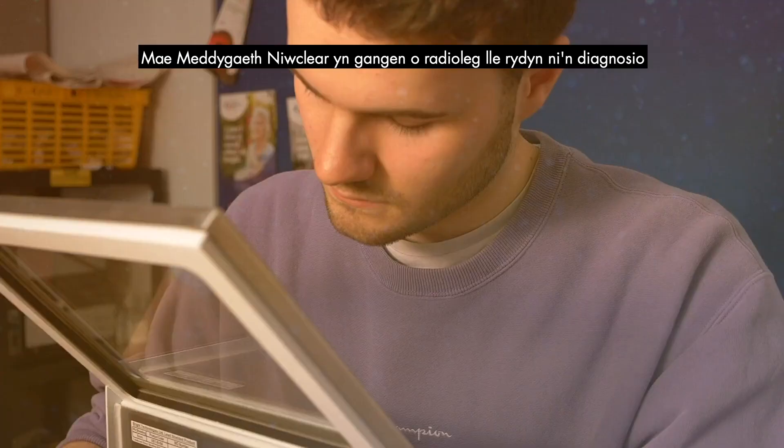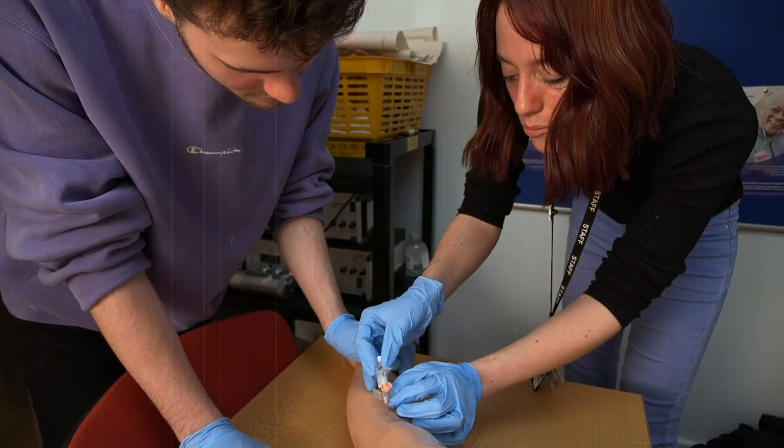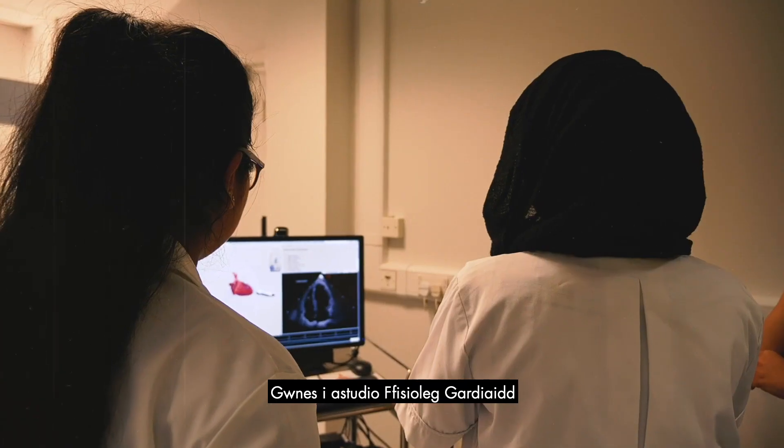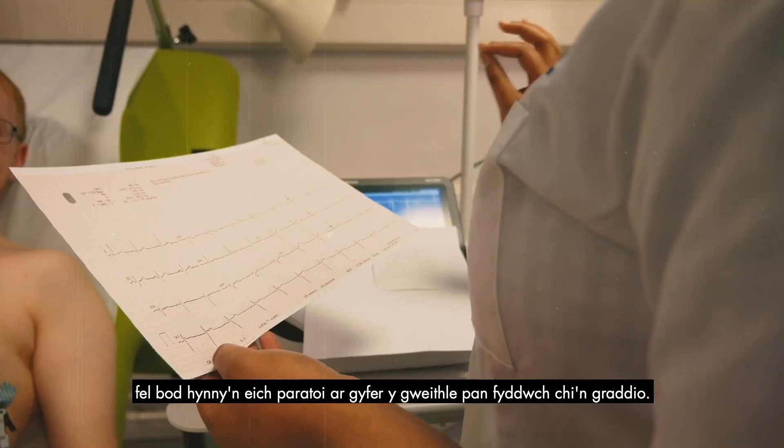Nuclear medicine is a branch of radiology where we diagnose and treat patients using the radiopharmaceuticals we produce in the lab. I chose to study cardiac physiology because you get placement as early on as year one, so that really prepares you for the workplace when you graduate.